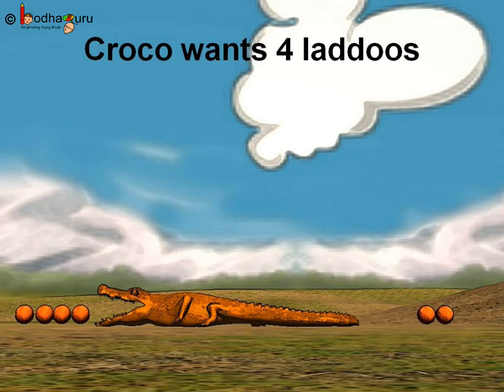One side had four ladoos. The other side had two ladoos. Which is more? Four or two? Yes, four is more than two. As Kroko just loves to eat sweets, he first went towards four ladoos and ate them.